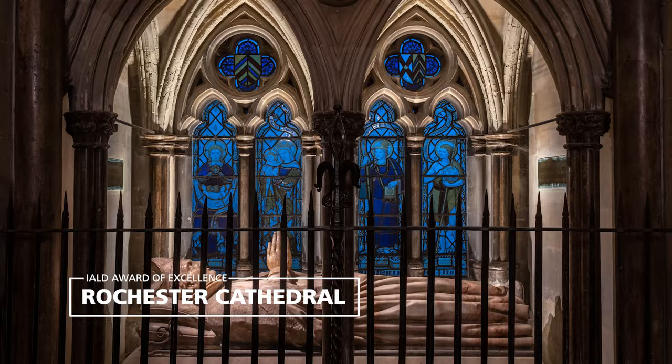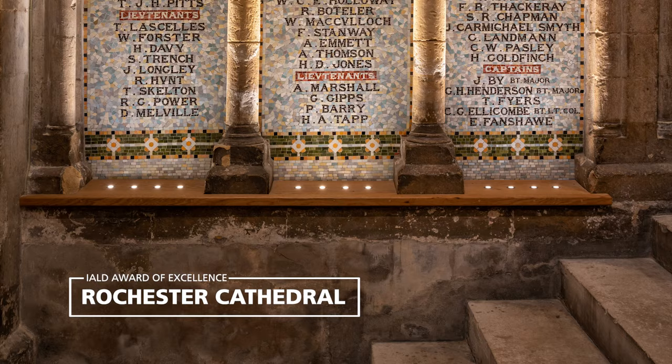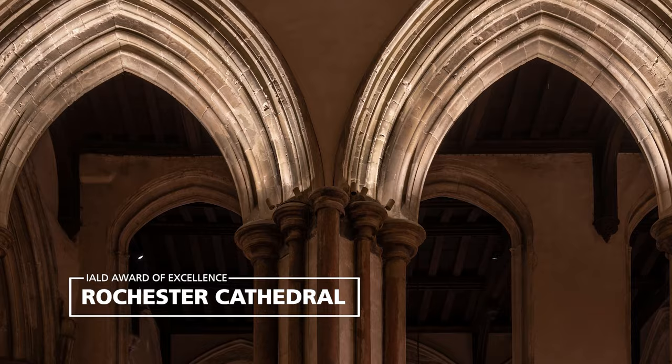The design had to maintain a strict budget while being good value for the cost, be energy efficient with minimal maintenance, and be dimmable and controllable from various areas of the cathedral.